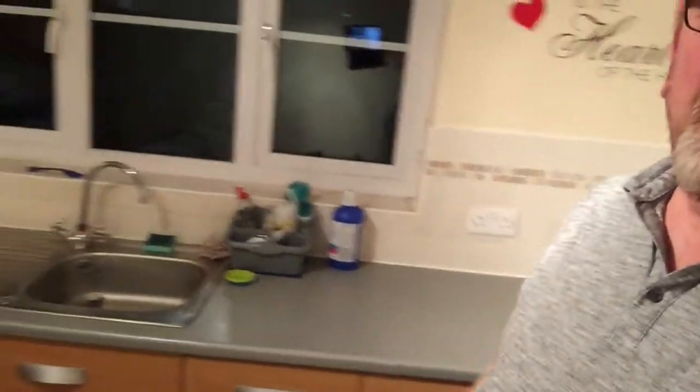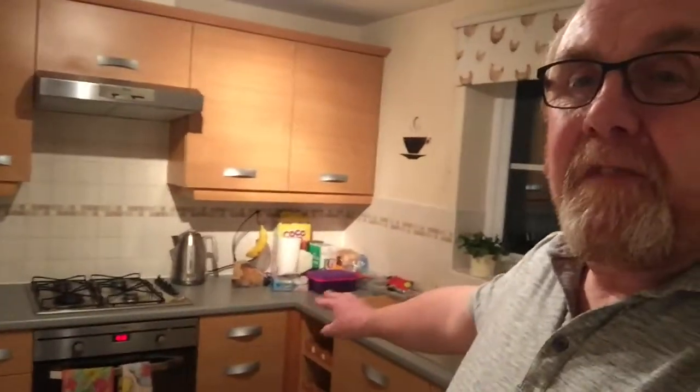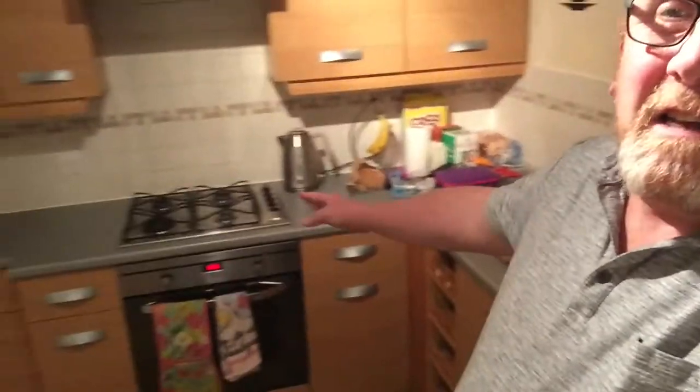It's got a few bits there for washing, a few little pots, and that's for our breakfast tomorrow. But yeah, it's all empty now — all the units are going.